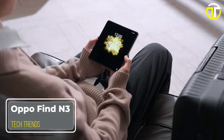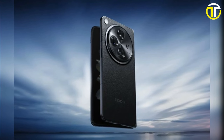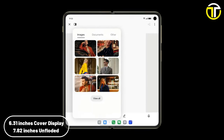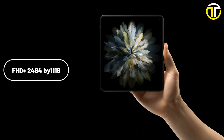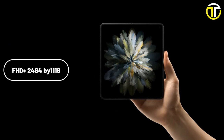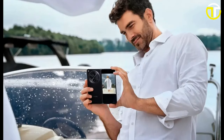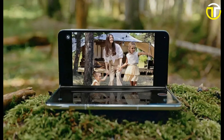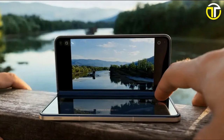Number 1: Oppo Find N3. The Oppo Find N3 is a remarkable entrant in the world of foldable smartphones, blending elegance with advanced technology. It features a dual display setup: the main screen stretches to a generous 7.82 inches, while the cover screen is a practical 6.31 inches, both offering FHD+ resolution of 2484x1116. The main screen's 120Hz refresh rate ensures smooth scrolling. Photography features a 48MP main rear camera, a 20MP front camera on the main screen, and a 32MP camera on the cover screen.